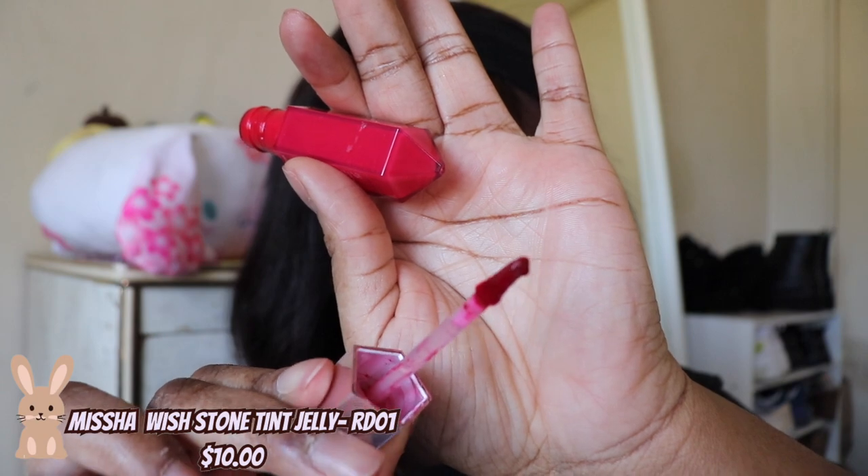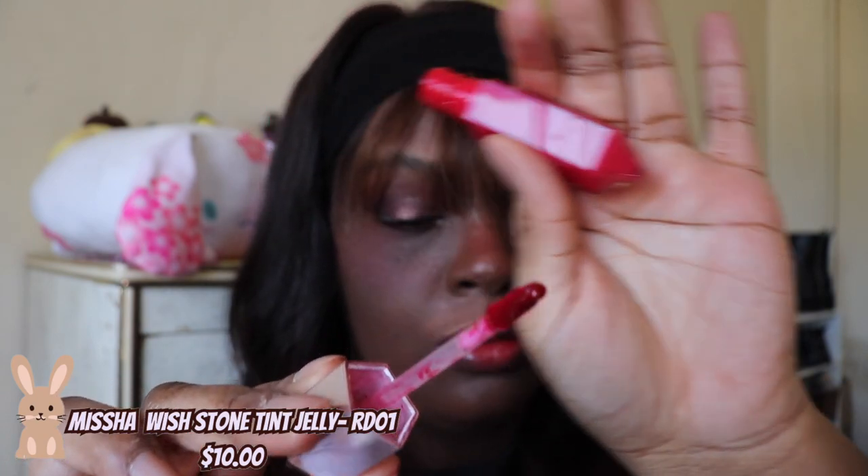Last but not least, we have the Niche with Stone Jelly Tint in the shade RD 01. These are a lightweight tint but they give off so much payoff in the end. And also when the initial shine goes away, you're left with a beautiful tint which is almost transfer proof. Ten out of ten recommend.